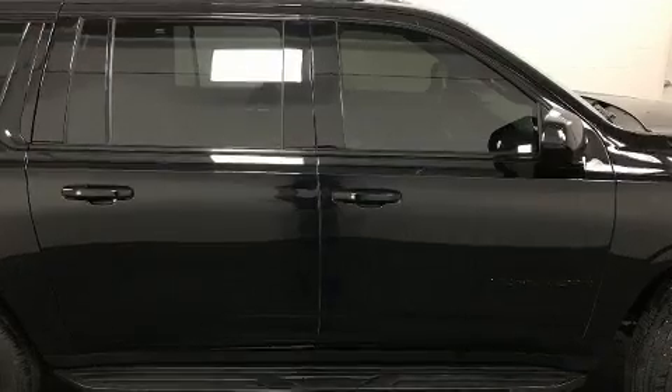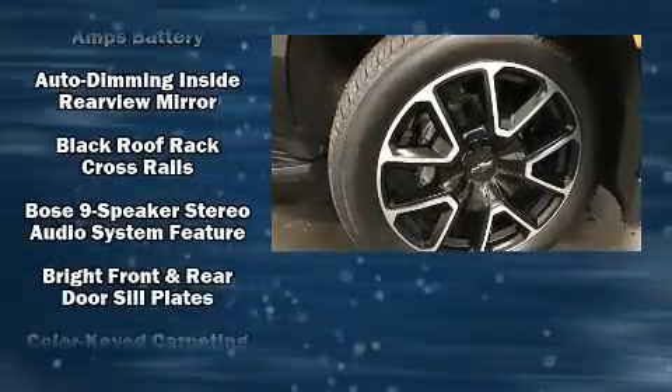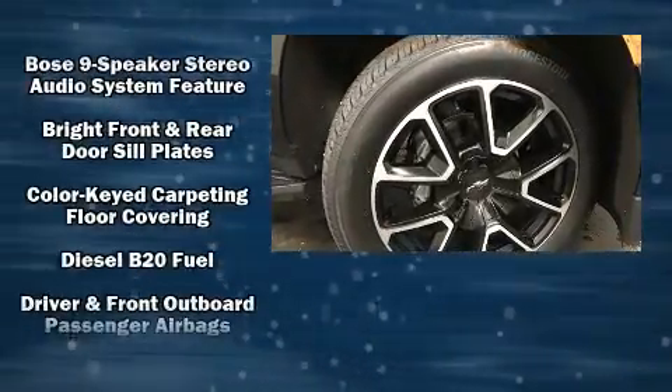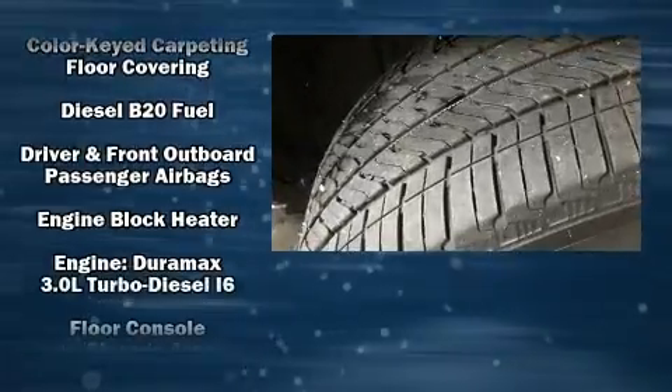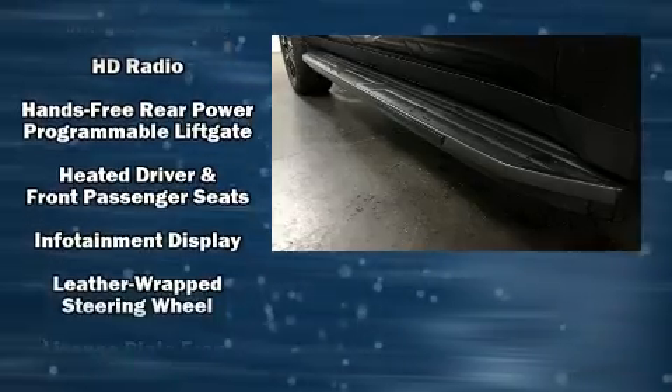Audio features include an AM/FM radio, steering wheel mounted audio controls, and nine speakers providing excellent sound throughout the cabin. Rear LCD monitors provide entertainment that your passengers will appreciate no matter how far the drive.